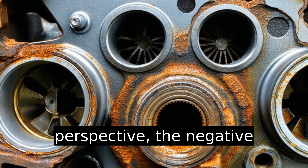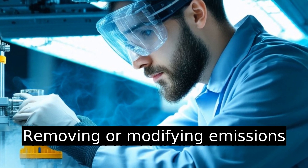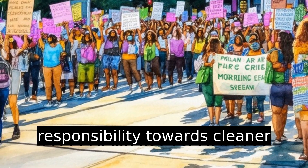From an environmental perspective, the negative impacts are even clearer. Removing or modifying emissions control devices not only affects air quality, but our collective responsibility towards cleaner air.